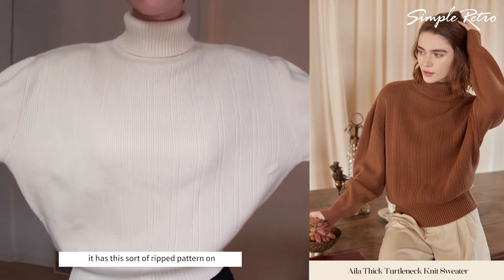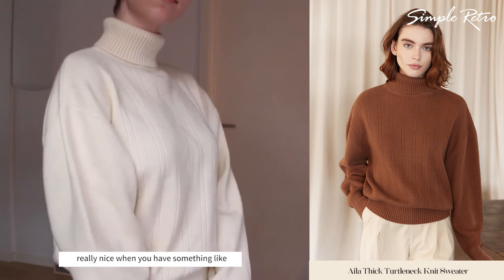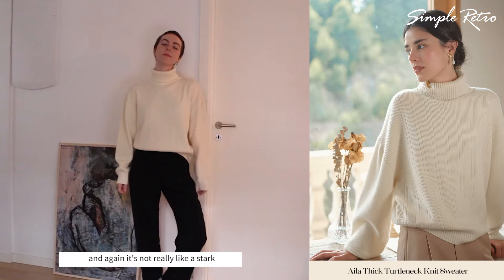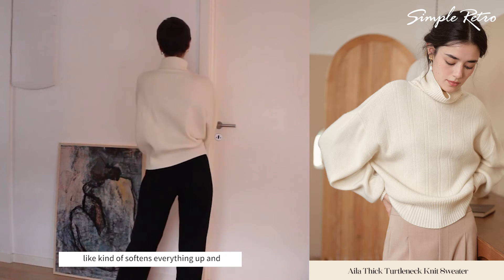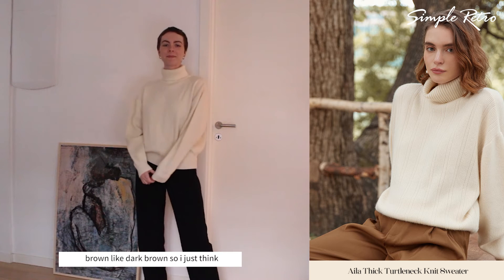It has this sort of ripped pattern on the front and it's really soft and slouchy and baggy. I think it looks really nice with high-waisted trousers. It's not really a stark white — it's more of a cream, which I love. I think it softens everything up. My main winter coat is dark brown, so I think those colors work really well together.